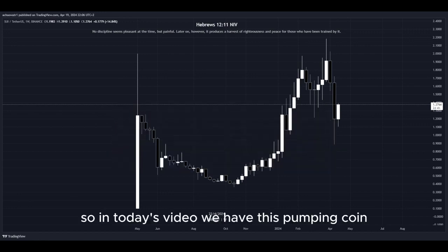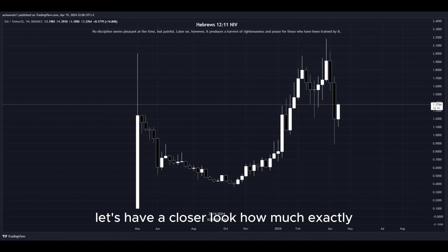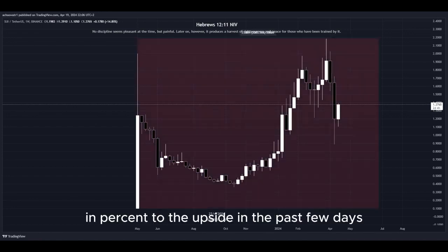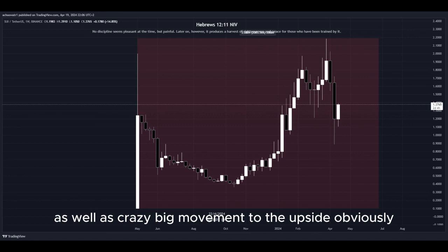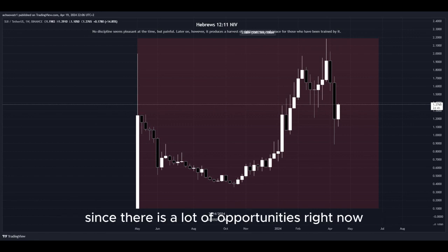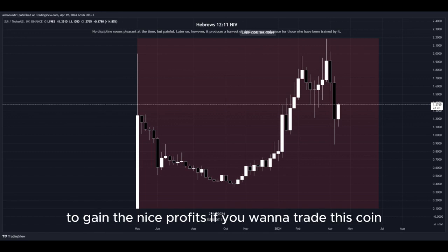In today's video we have this pumping coin and it has been pumping a lot. Look at this amount in percent to the upside in the past few days — that's pretty insane. There is a lot of volatility right now in the market, as well as crazy big movement to the upside, and that's why I'm making this video since there are a lot of opportunities right now to get into a potential long position to gain nice profits.